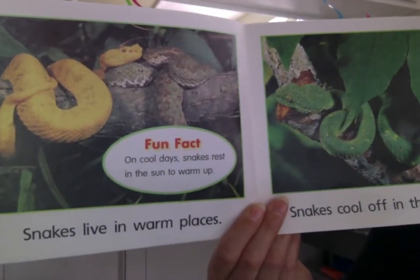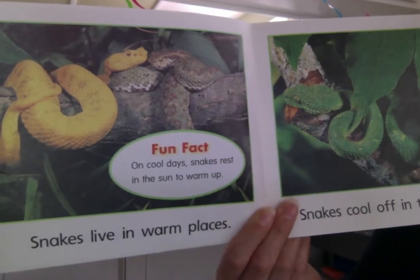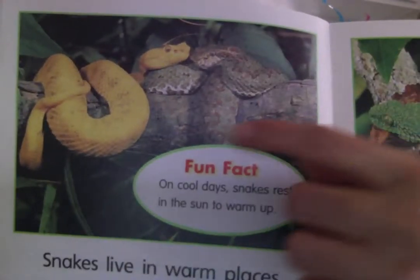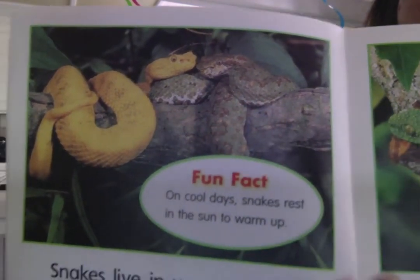Snakes live in warm places. On cool days, snakes rest in the sun to warm up. There's two snakes — a yellow snake and a green snake — resting in the sun to warm up.